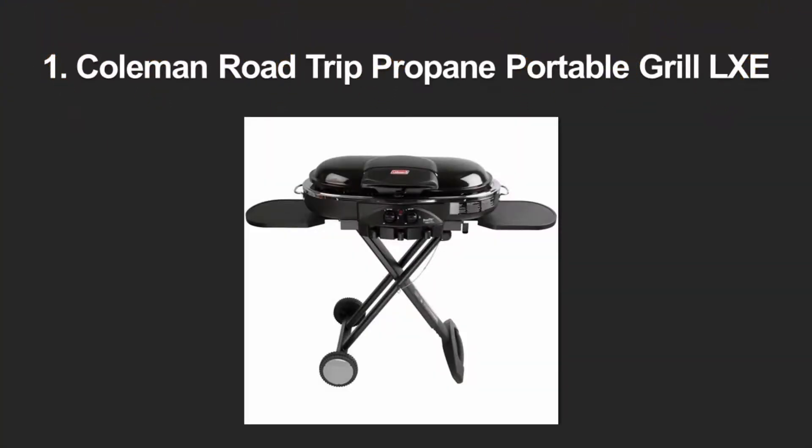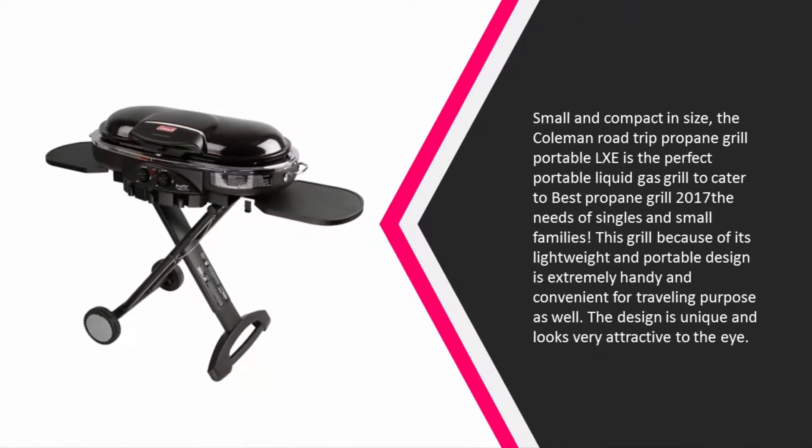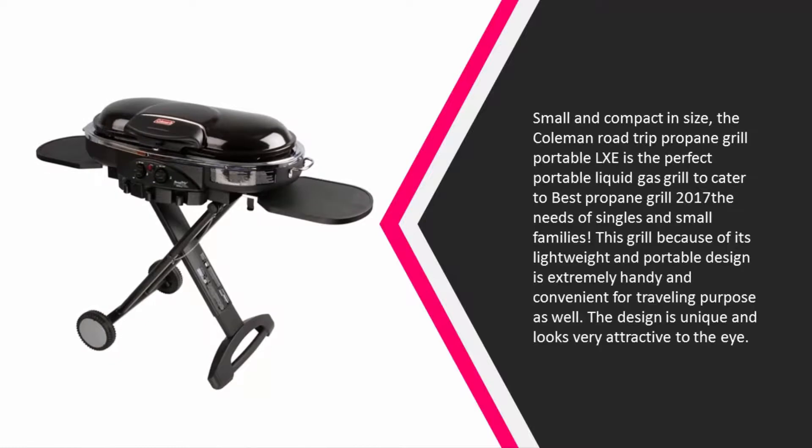Coming in at number one on our list, small and compact in size, the Coleman Road Trip Propane Grill Portable LXE is the perfect portable liquid gas grill to cater to the needs of singles and small families. Because of its lightweight and portable design, it is extremely handy and convenient for traveling.